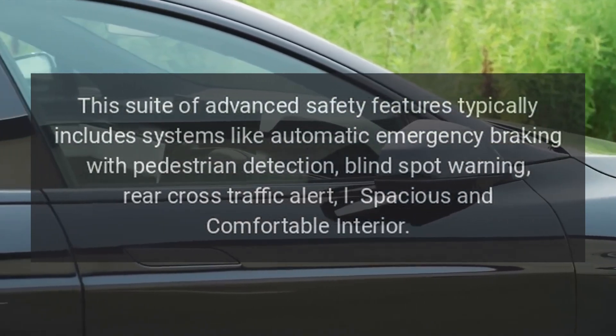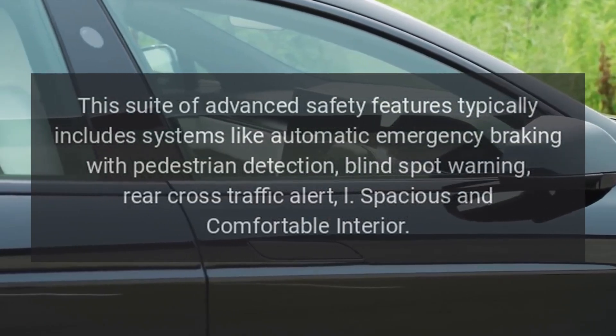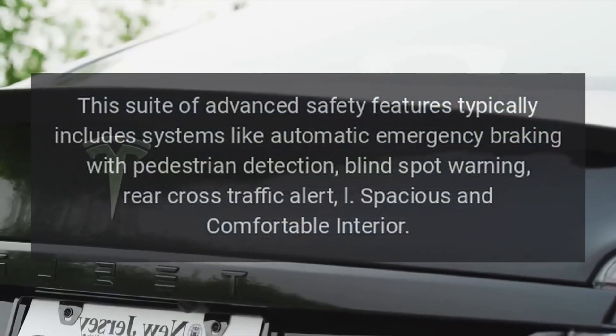Nissan Safety Shield 360. This suite of advanced safety features typically includes systems like automatic emergency braking with pedestrian detection, blind spot warning, and rear cross-traffic alert.